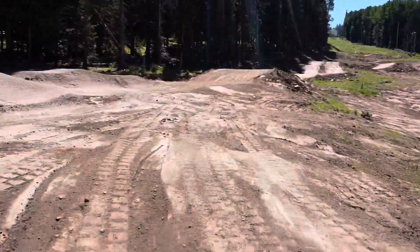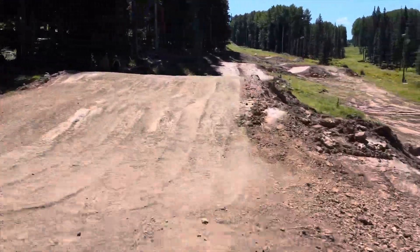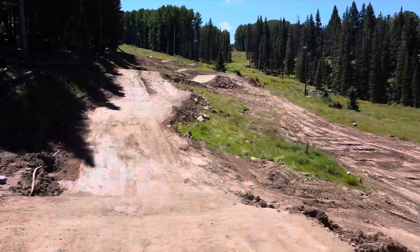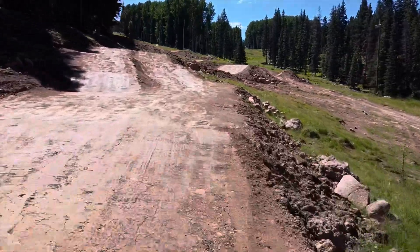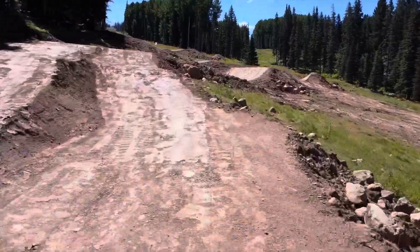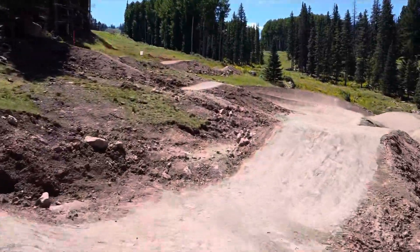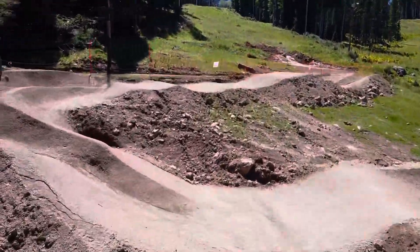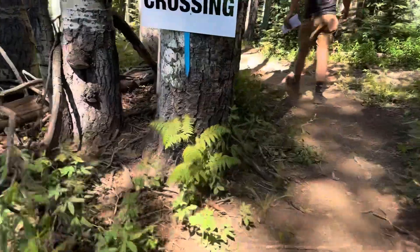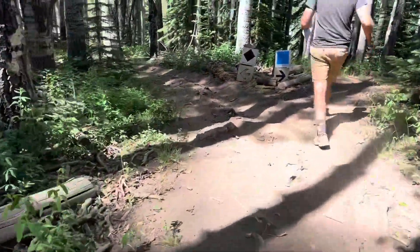Here's another look from when we finished the course last year. Scraping dirt up out here was difficult — finding enough dirt to build what we were hoping to was hard, and there were so many boulders. Those are the ones that fell off — we buried a hundred times that many boulders, and under each major jump is a massive boulder field.